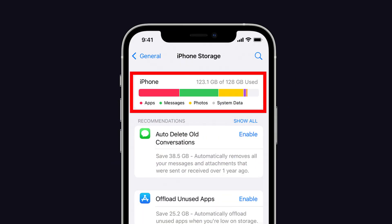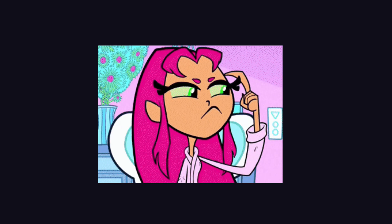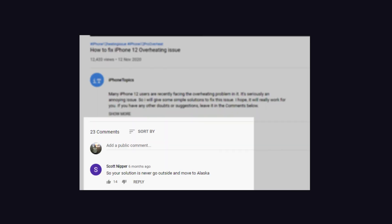Alright guys, those are the tips and tricks for freeing up storage space on your iPhone. If you know any other tips and tricks, feel free to tell us in the comment section below. Thank you for watching and keep supporting iPhoneTopics.com.